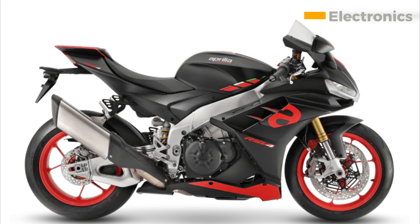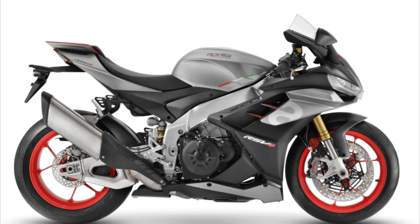Electronics. The new RSV4 is packed with the latest electronic rider aids. These include traction control, ABS, wheelie control, launch control, and cruise control. The electronics are all very well-tuned, and they make the bike very easy to ride quickly. Even if you're a beginner, you'll be able to get the most out of the new RSV4 without feeling overwhelmed.